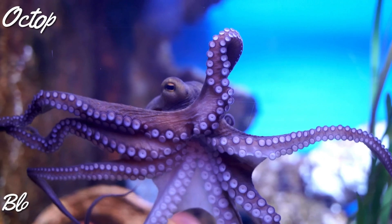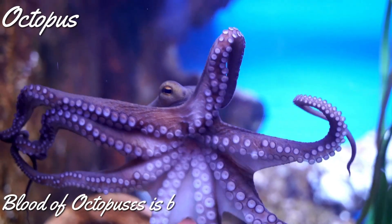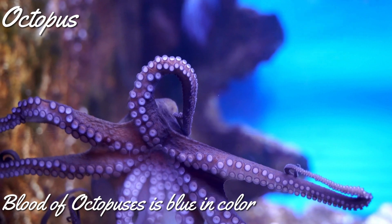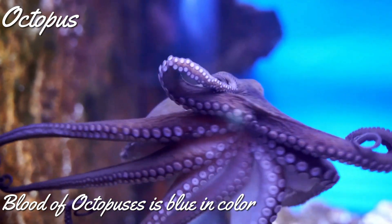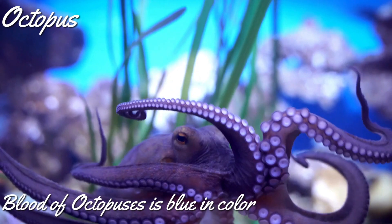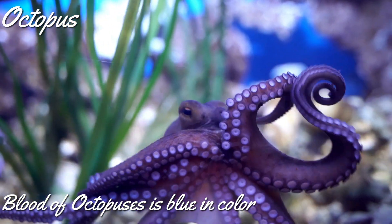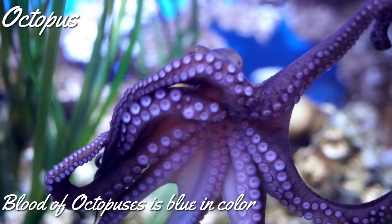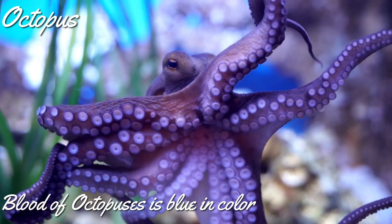Do you know what color the blood of an octopus is? Its blood is blue in color. Our blood is red in color due to the presence of a pigment called hemoglobin, which contains iron. Octopus blood is blue in color due to the presence of a pigment called hemocyanin, which contains copper. Copper is more efficient in carrying oxygen under cold conditions.